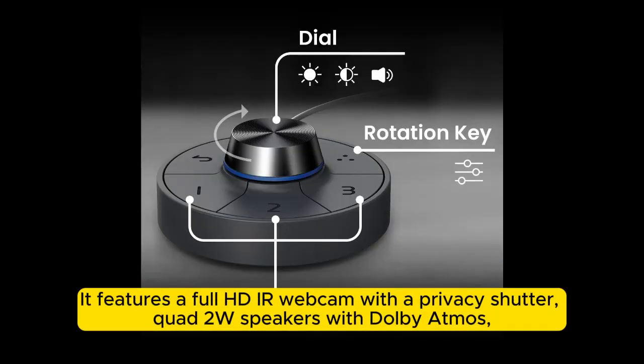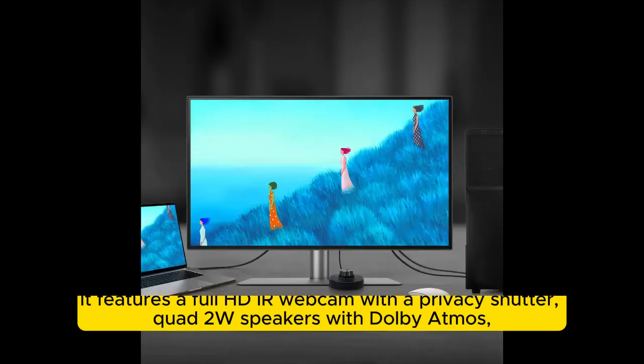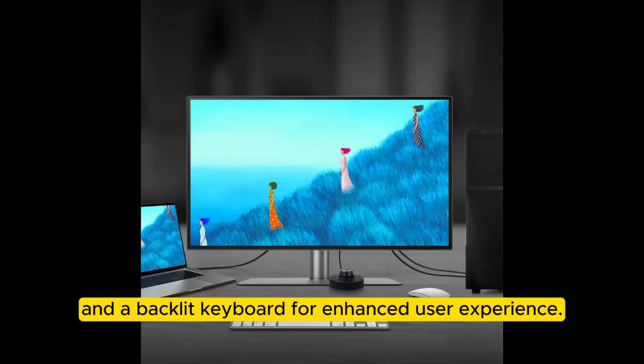It features a full-HD IR webcam with a privacy shutter, quad speakers with Dolby Atmos, and a backlit keyboard for an enhanced user experience.